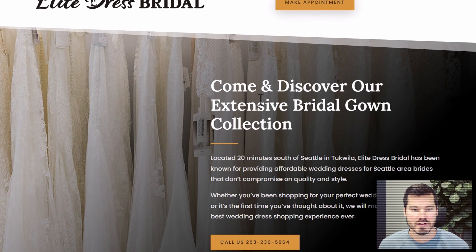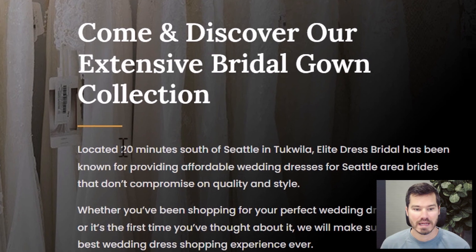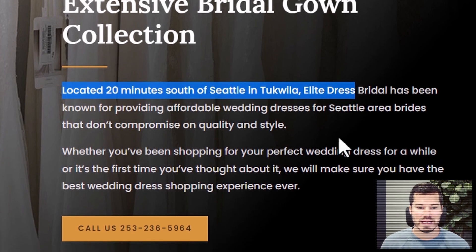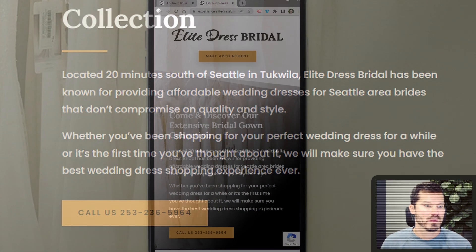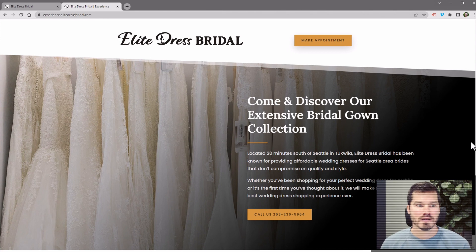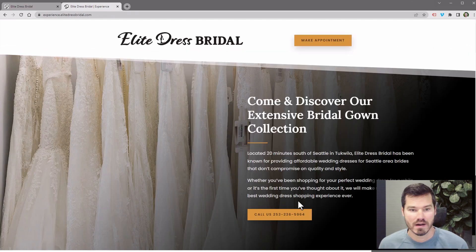I did use that image of the rack of gowns, which I think is an intriguing picture for a visitor. I have some text that says 'come and discover our extensive bridal gown collection,' making it clear the idea is for people to visit. Right away I say 'located 20 minutes south of Seattle,' so I'm very clear on the location — I pulled this from the larger blocks of text they had. Then right away there's a call button. On mobile, they're going to see two buttons and all this text pretty early. That's an important part of the psychology of landing pages: having information and calls to action visible above the fold before the scroll.